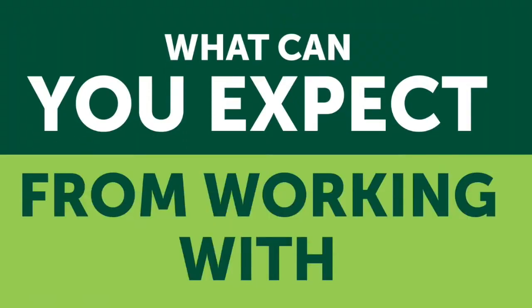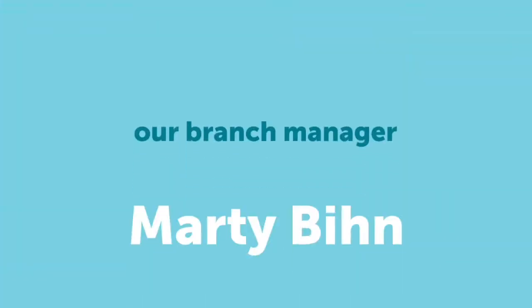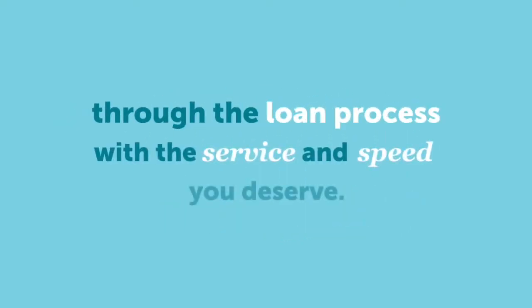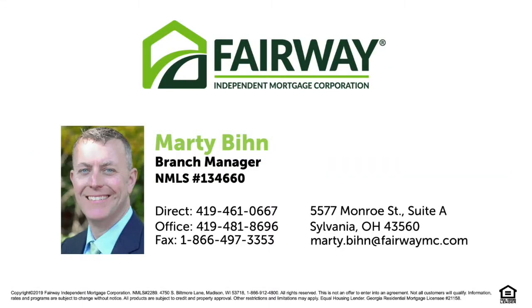What can you expect from working with Fairway Independent Mortgage Corporation? Our branch manager Marty Benn can help you navigate through the loan process with the service and speed you deserve. Contact Marty today to get pre-qualified and make your home buying dreams a reality. Call 419-481-8696 to speak with Marty Benn today.